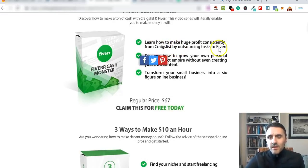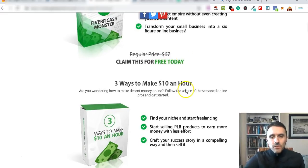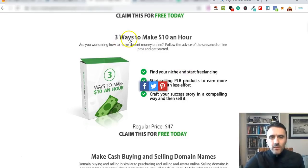Fiverr Cash Monster is similar to the Fiverlicious course - it's product arbitrage but this one uses Craigslist and Fiverr. It shows you how to find different jobs on Craigslist and then outsource them to Fiverr and make money doing so. It's normally $67 and you get it for free. The next bonus is called Three Ways to Make $10 an Hour - it's a course about sourcing and selling PLR products. You can use those PLR products and list them as a gig on Fiverr for an evergreen income, since once you have PLR you pay about $4 or $5 for an e-book and can sell it as many times as you like.